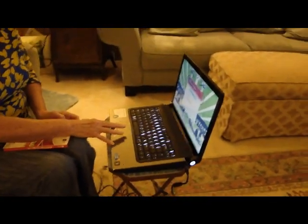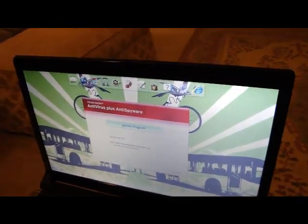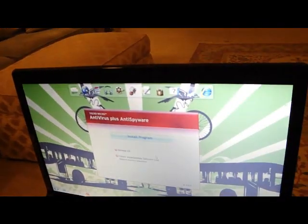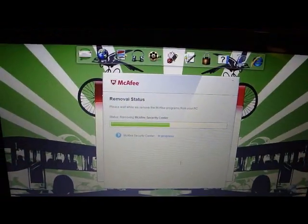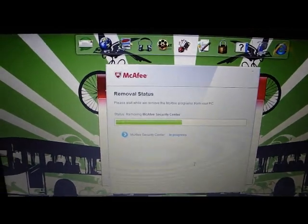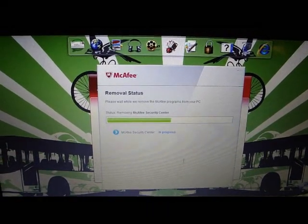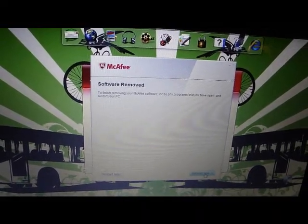Best Buy recommended Trend Micro and she has a year subscription, so I slip the disk in and click to install. It turns out McAfee was already bundled on the computer, so in order to install Trend Micro we have to remove McAfee first. We're now removing McAfee antivirus. It says the software was removed successfully, and now it says we need to restart the computer.